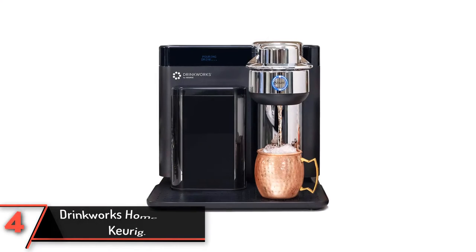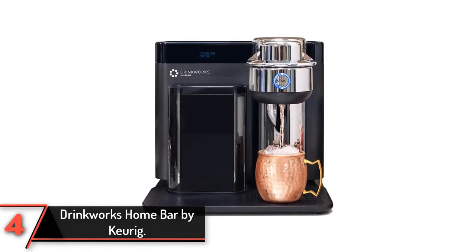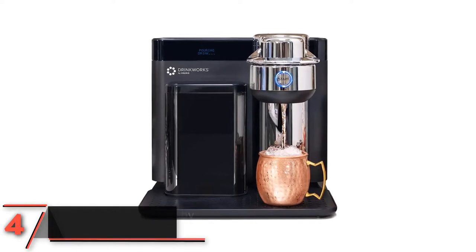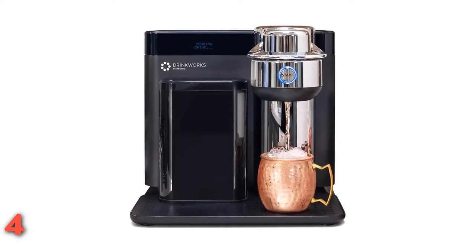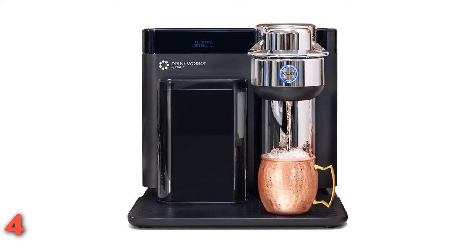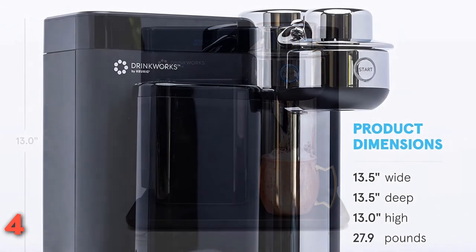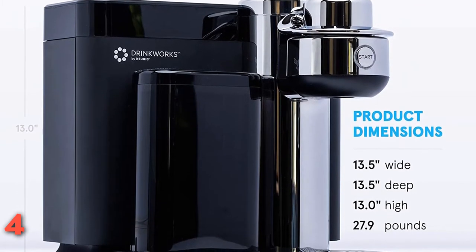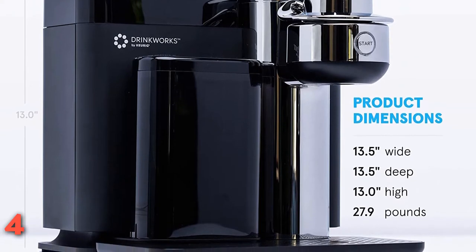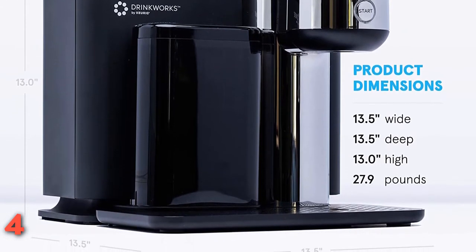The fourth product on our list is the Drinkworks Home Bar by Keurig. Drinkworks Home Bar by Keurig has taken its expertise in the single-cup coffee maker and converted it into producing a single-cup cocktail maker machine that is just as uncomplicated to use. Much similar to the coffee machines, Drinkworks Home Bar has a water reservoir and appends a CO2 cartridge for carbonated drinks. Insert a pod with hyper-concentrated barrel-intensity spirits and authentic juices infused with natural components, just like you would do with a coffee pod.